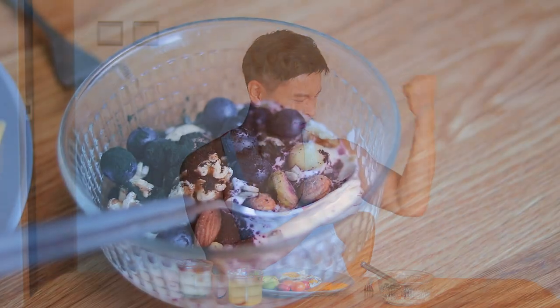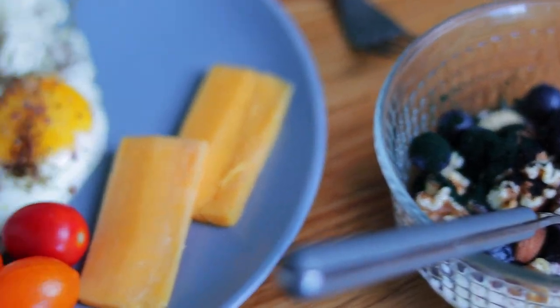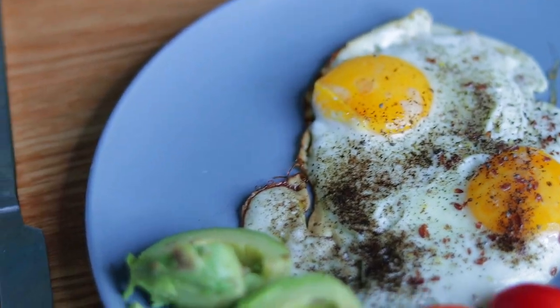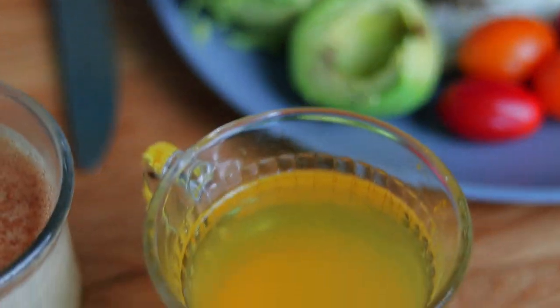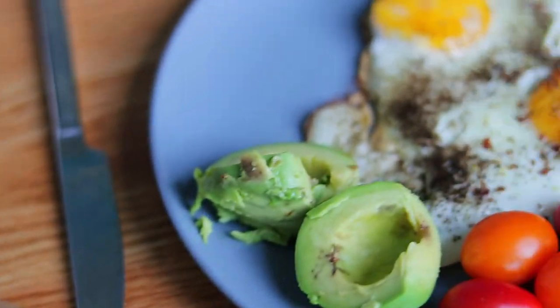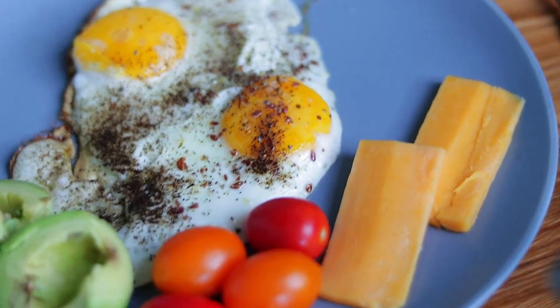So let me first break down my big boy breakfast. It's basically low carbs, high protein, high good fat, minerals and antioxidants. My reason for this combination is because I'm trying to cut and bulk at the same time along with my fitness training.